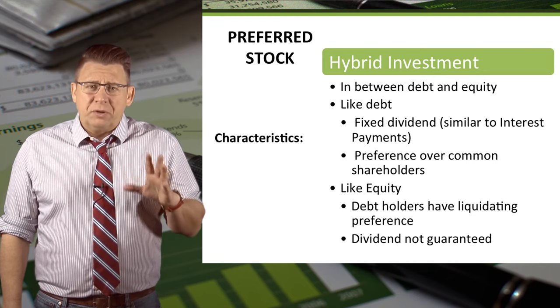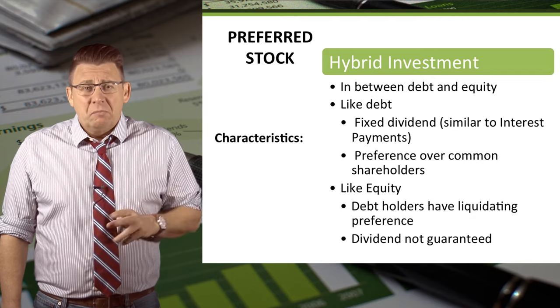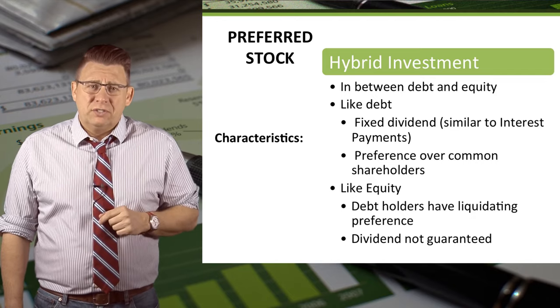So for accounting purposes, preferred stock is equity. But often finance treats it similar to debt.